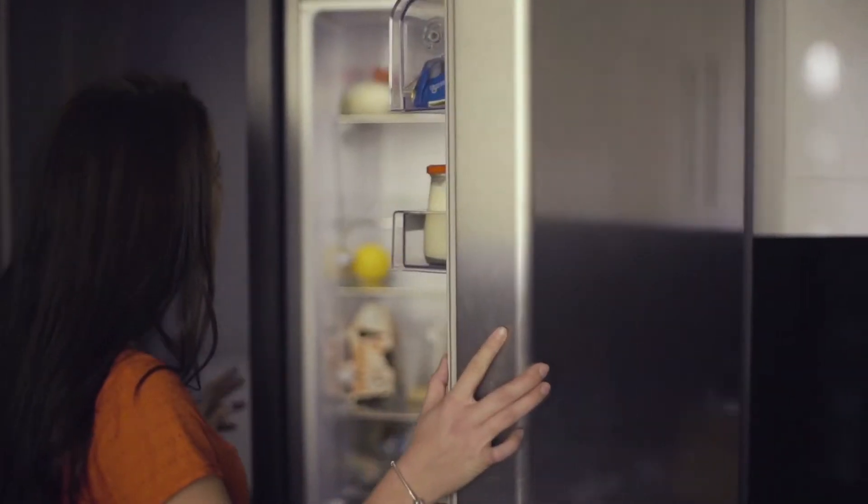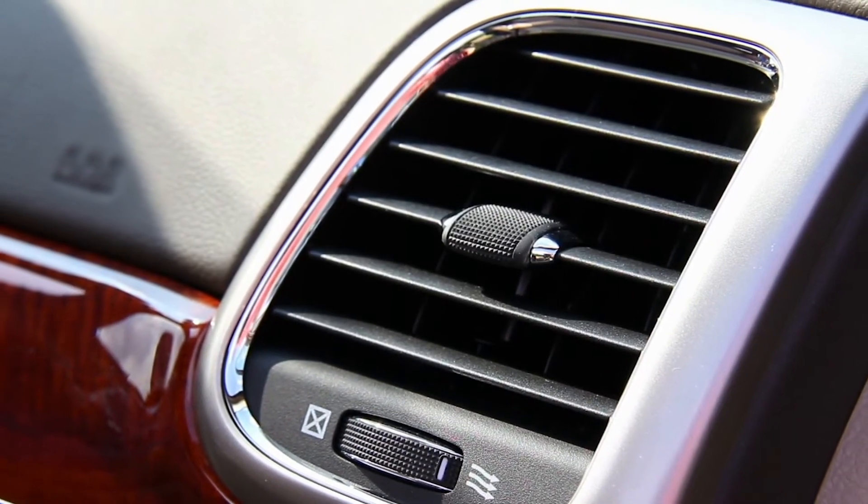But did you know an example of a compressor that pretty much all of us use on a daily basis? A refrigerant compressor. Whether it's your refrigerator or your car's AC, they run off a compressor.